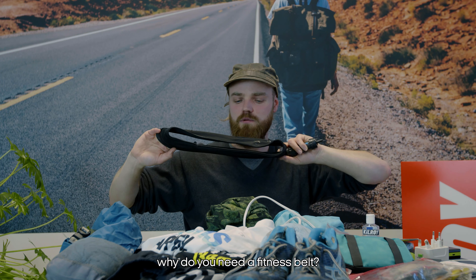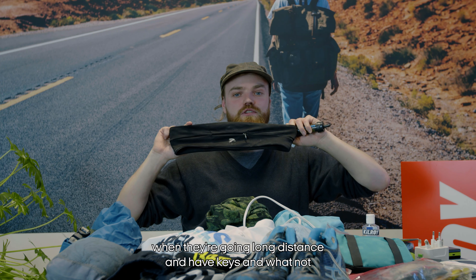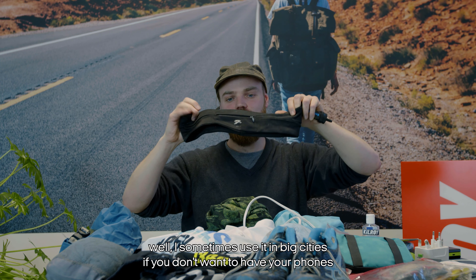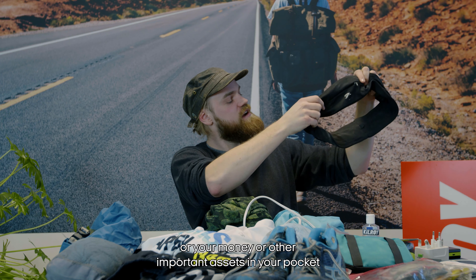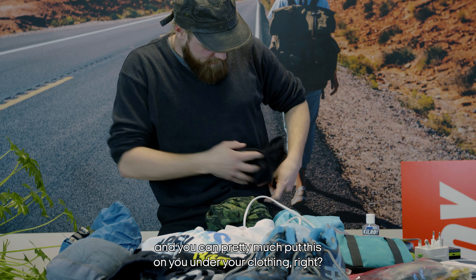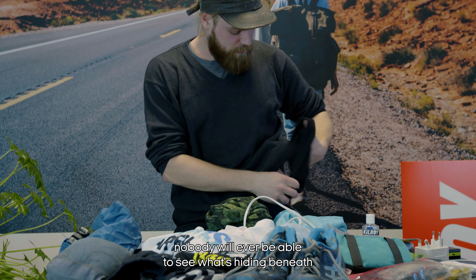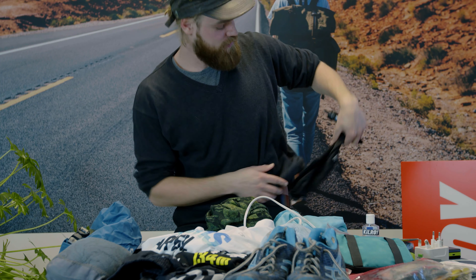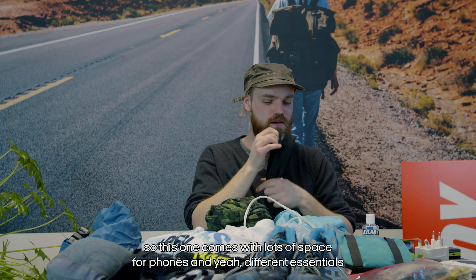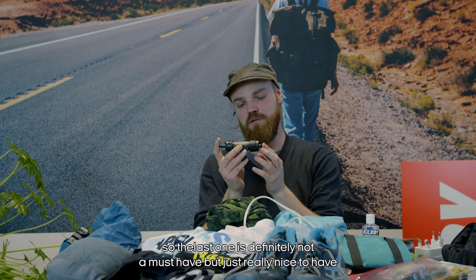This is a fitness belt — usually what runners use for keys and such. I sometimes use it in big cities when I don't want my phone, money, or other important assets in my pockets. You just slip it on under your clothing and nobody will ever be able to see what's hiding beneath. Very purposeful and comes with lots of space.